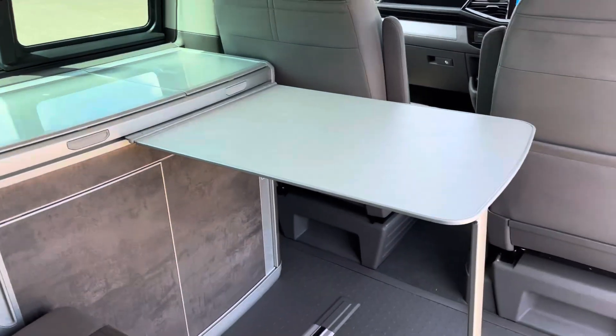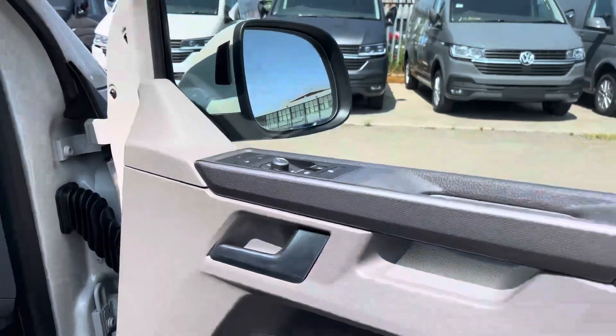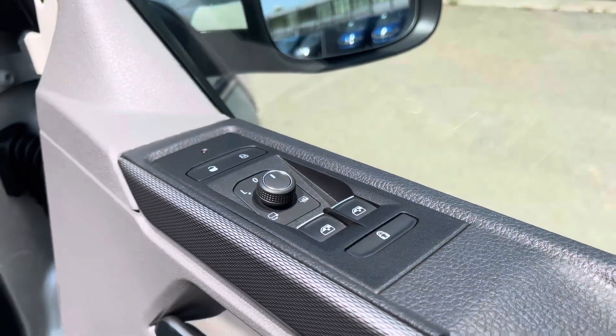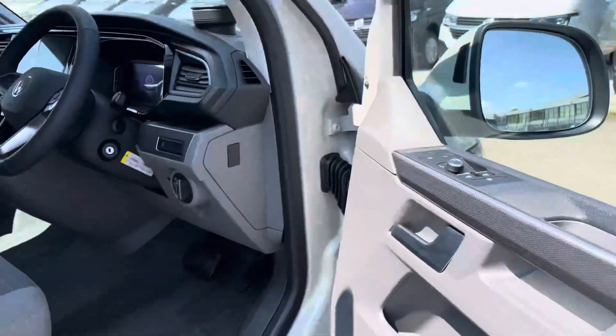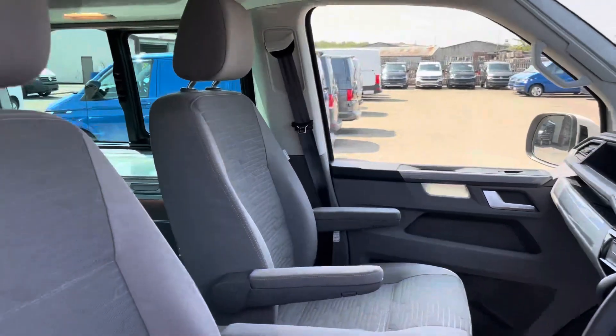Additional to that is a foldable table which can be put away for extra space. Now we get our first look at the driver's cab — a quick look at the controls for the power-folding heated wing mirrors. On entry you are met by a very spacious area where you have your multifunctional steering wheel, which we will touch on later on in the video.